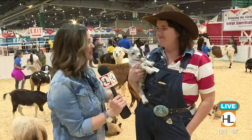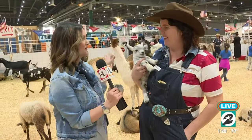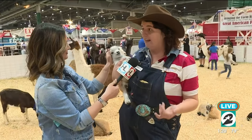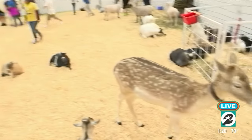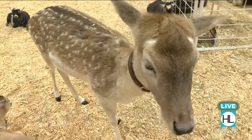There are exotic animals in here as well as your typical farm animals. We have a lot of different breeds of goats and sheep, fallow deer, llamas, alpacas, miniature cows, chickens, ducks, pot-bellied pigs, as well as wallabies.